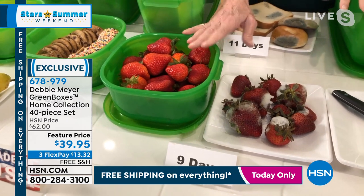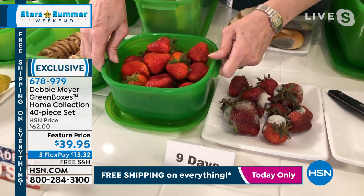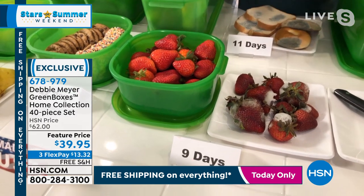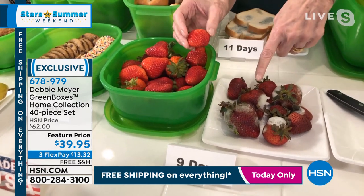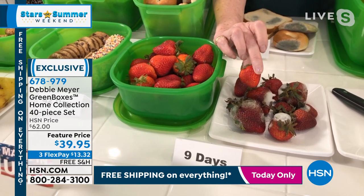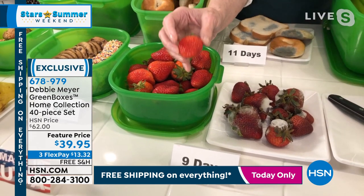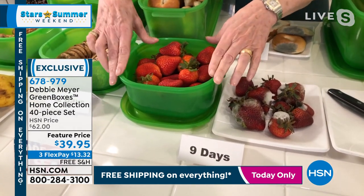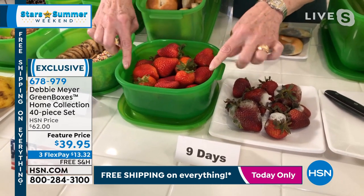These strawberries were bought on the exact same day, same place, same time. These were stored the way you'd ordinarily store strawberries; these simply went into one of the green boxes. Look at the difference at nine days — the ones in the box go into your family; the others go in the trash. That's money wasted versus money used properly. All Debbie did was remove the original packaging, put them into the box, put the lid on, and place them in the refrigerator. You store your foods exactly where you would ordinarily store them.